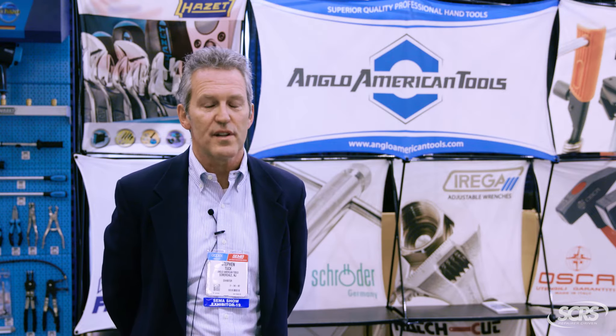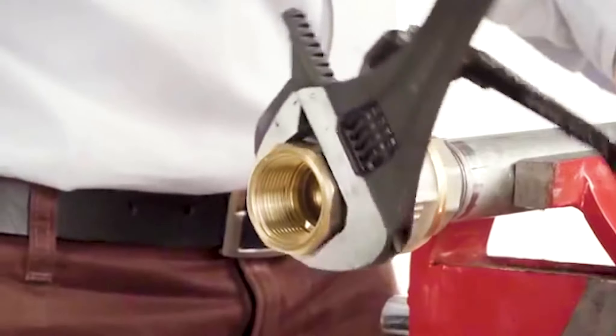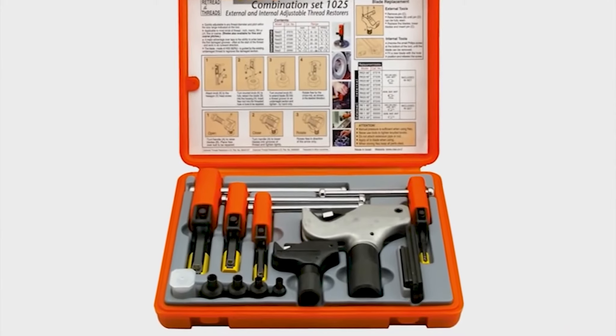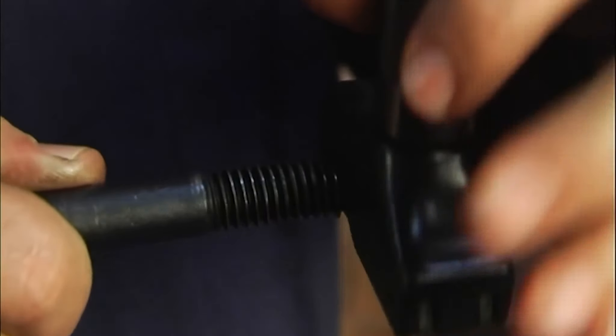With our tools that we offer, we pride ourselves in high-performance and quality tools. Many of them are ergonomic, many of them are problem-solving and also time-saving tools. For example, the Nest thread repair tools saves a mechanic a ton of time when it comes to repairing damaged threads, both internal and external.